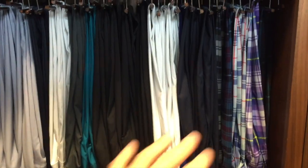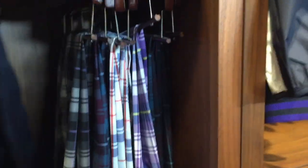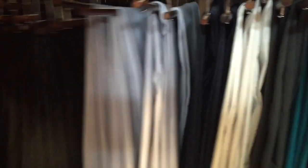So here are the tartan trousers, we've got technical trousers, we have some classic tartans, we have the technical tartans. This selection right here are all of my technical trousers — the performance ones. And we have all of my classic trousers hanging in this section here.